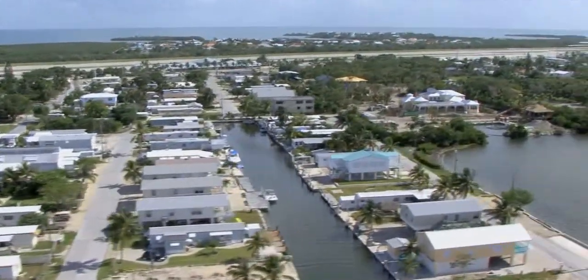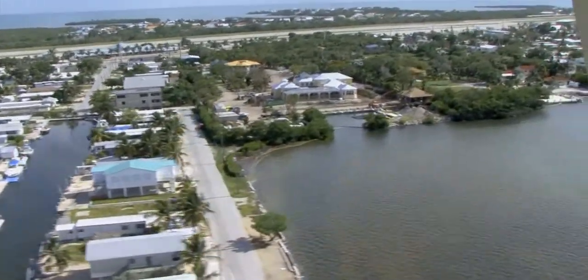During the development boom of the 1950s through 70s, many acres of tropical hardwood hammocks in the Florida Keys were cleared to provide land for housing and commercial development, and more than 50% of the historic mangrove habitat was eliminated.